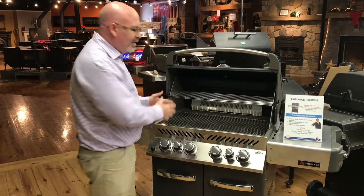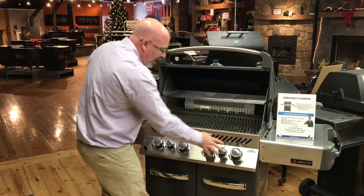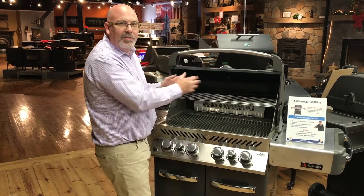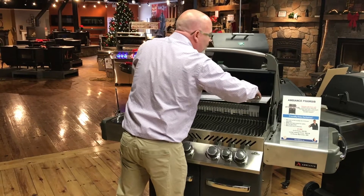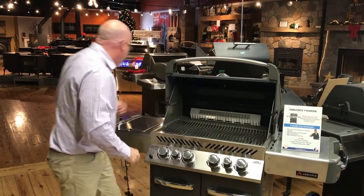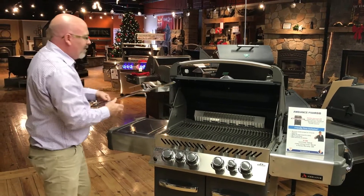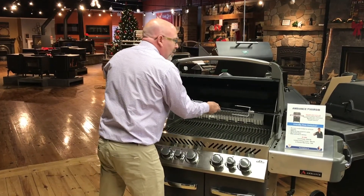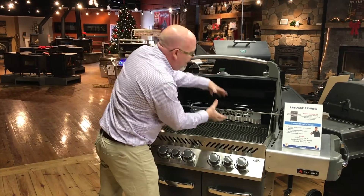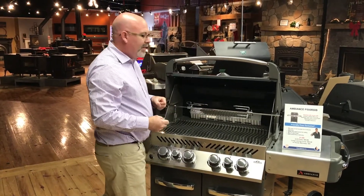So first of all, inside, nice big surface, lots of different burners. We can cook on the whole thing or just select a certain part of the grill as well. Got a warming rack up here, and if you take the warming rack out, you'll notice this infrared burner at the back. Our customers love it because we can simply put in the rotisserie, and this comes standard with the rotisserie. Got a nice chicken, nice roast going on in there.